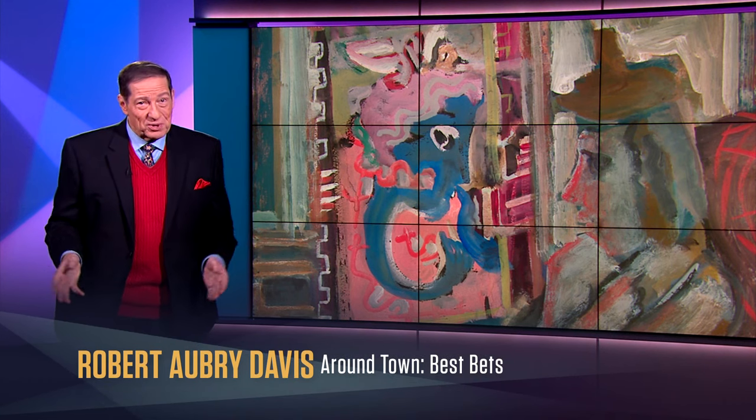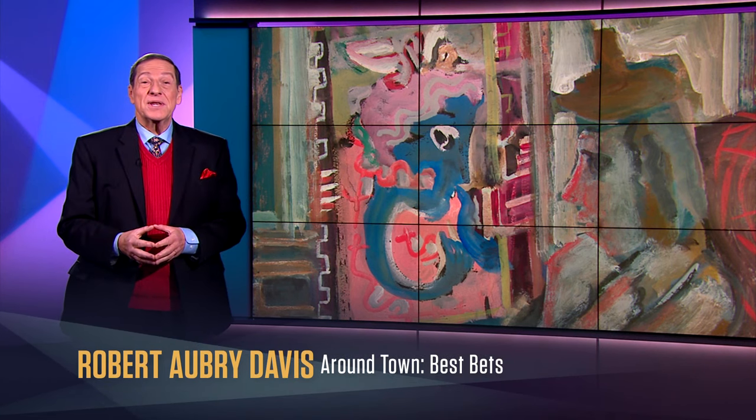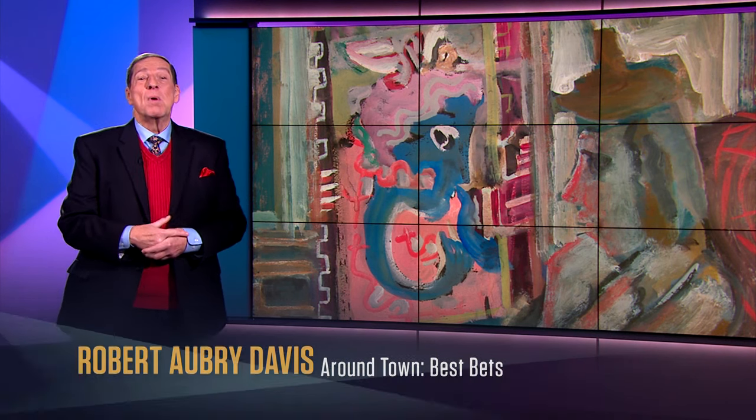Many of us know Mark Rothko for his stark yet beautifully colored paintings, but a new exhibition of more than 100 works on paper gives us new insight into the breadth of his creative process. Hi, I'm Robert Aubrey Davis, and my best bet is Mark Rothko: Paintings on Paper.